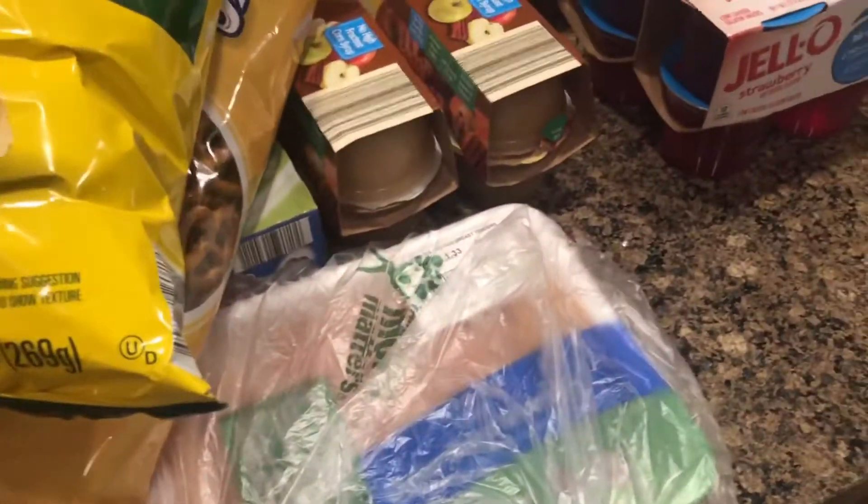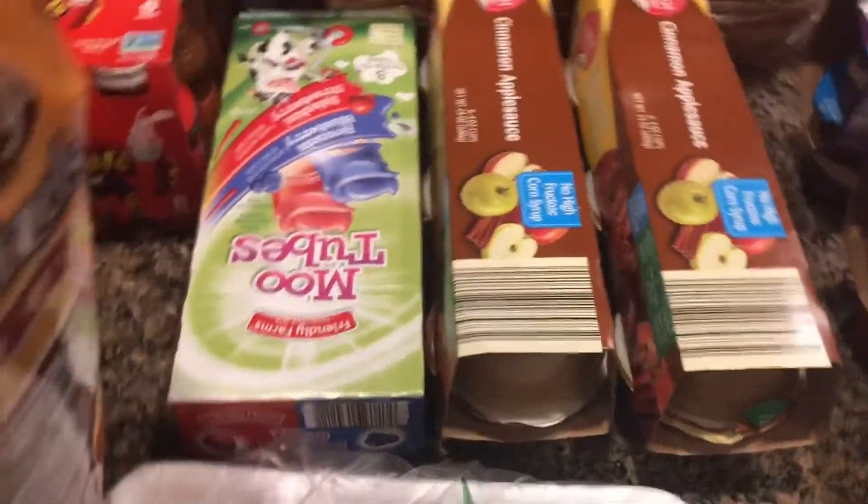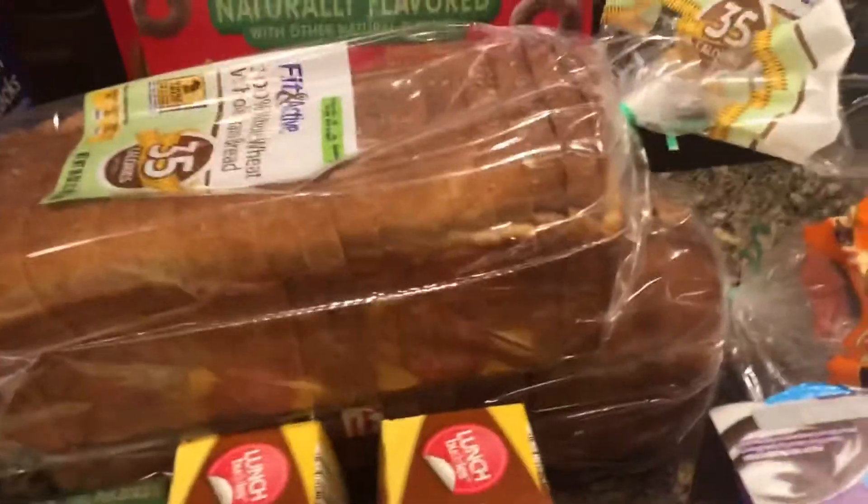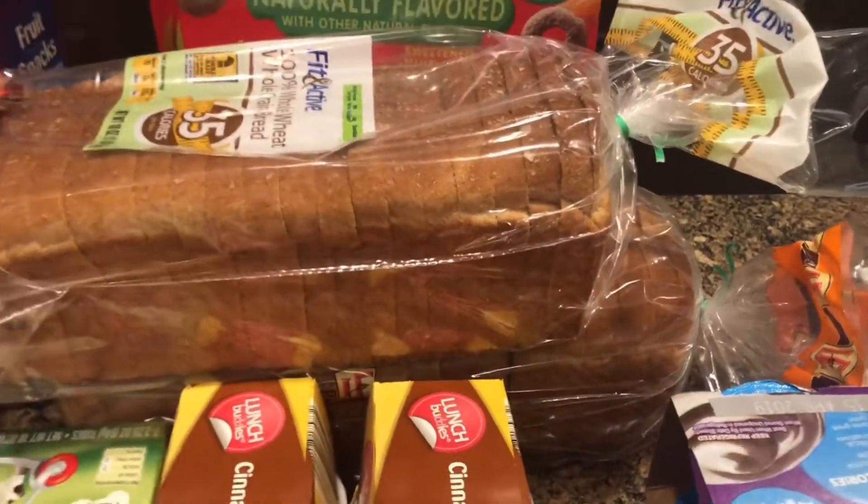The Aldi never-any-antibiotic chicken is really good and usually about a dollar less than the chicken at Publix, even when it's on sale. I also got applesauce, yogurt tubes, bread for me that's 35 calories a slice, and then the Chinese bread for the boys for lunch.